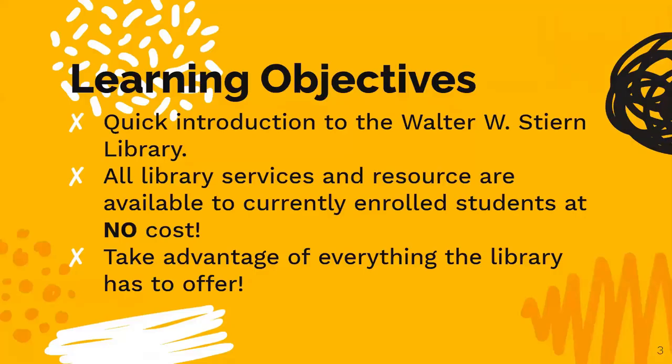This presentation is a quick introduction to the Walter Stern Library and will inform you about just some of the library services and resources available to all currently enrolled students. We want to help you take advantage of all the library has to offer. So let's get started.